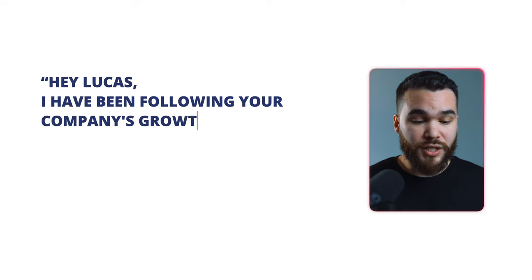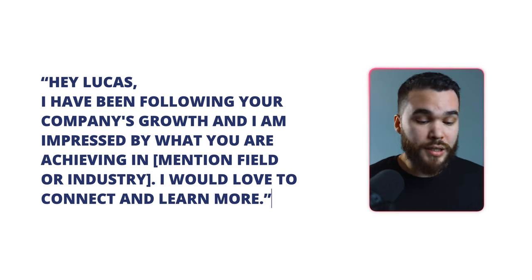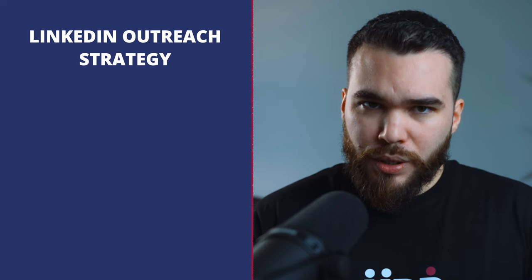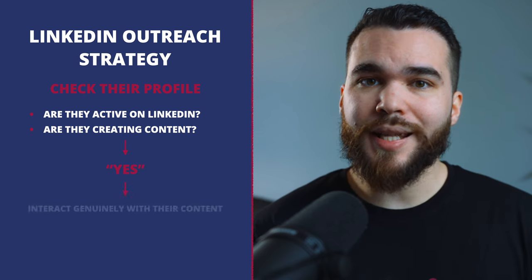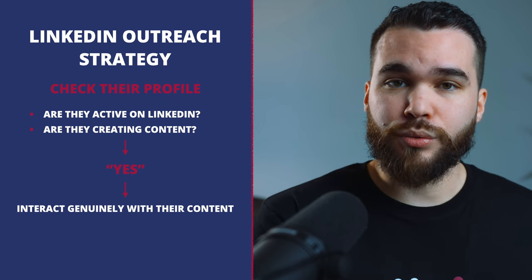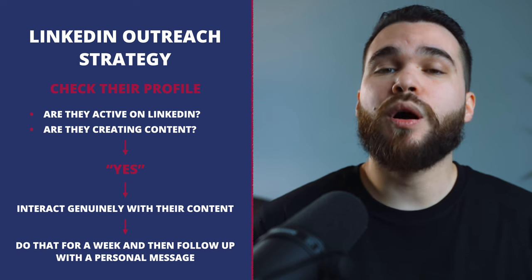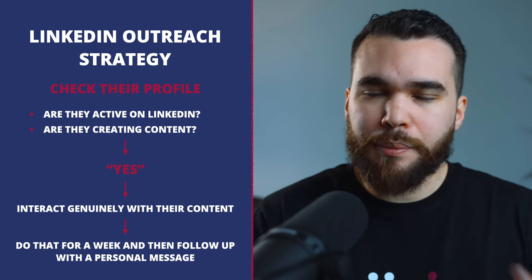Once they have accepted your connection request, check their profile. Are they active on LinkedIn? Are they creating content? If so, interact genuinely with their content — post genuine comments where you add value. You can do that for a week and then follow up with a personal message. Engage with them, ask questions about how they are doing with their business, what their plans are, and try to understand their challenges. Only then do you introduce your services and how you can help them, and try to book a meeting. If they don't create content, message them directly using the same technique.